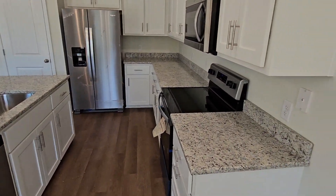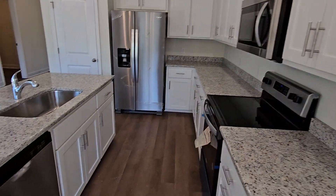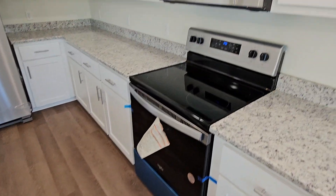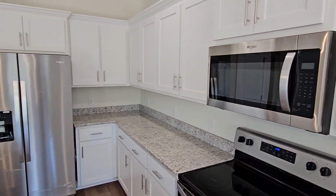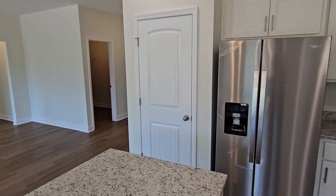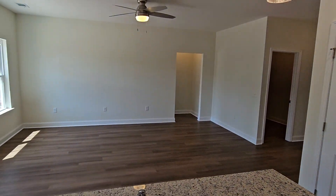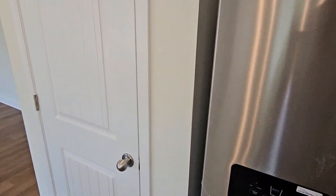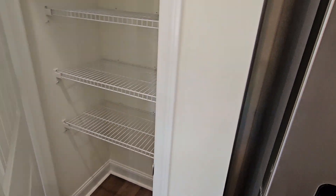Tons of counter space. The home comes with stainless steel appliances and a pantry.